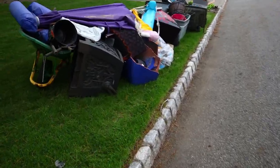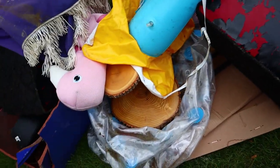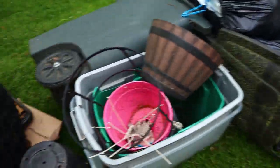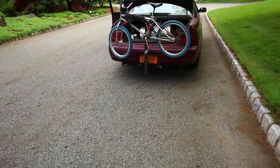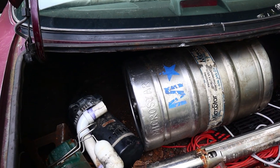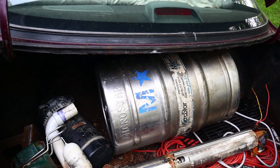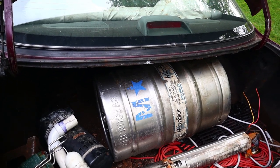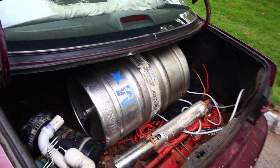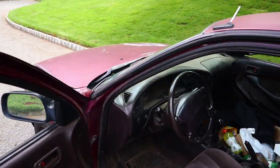What else we got? A whole lot of nothing, pretty much. And that looks like a really fancy keg too — not like a Bud keg or a Coors keg. That's like a real pro level keg. Not bad.